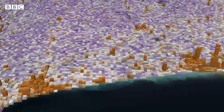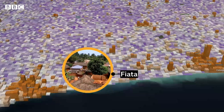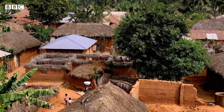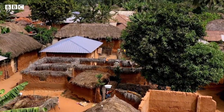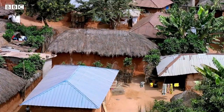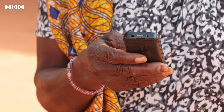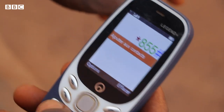They worked with the government to put Togo's data on a map, which identified FIATA as one of the poorest regions in the country. Next, they had to find out which individuals there needed cash. To do that, they analysed mobile phone records, which can give a good estimate of someone's wealth. The Berkeley team worked out who was vulnerable and gave that information to the government.